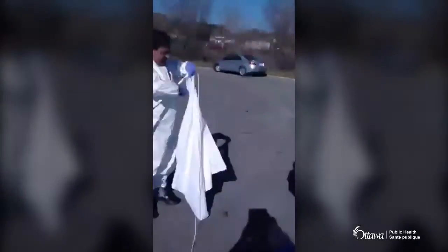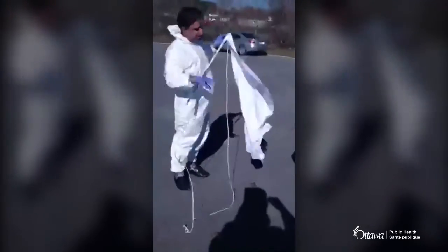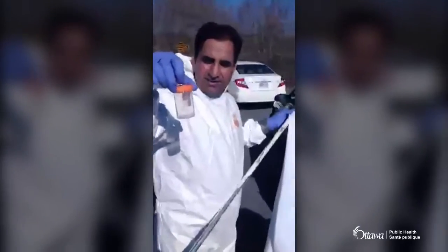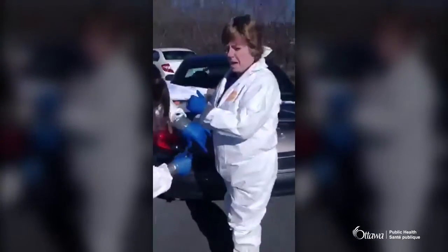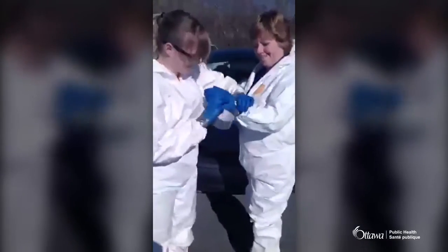Basically what they do is use this dragging fabric and drag it across the grass in the field. The ticks jump onto the fabric and then they pick them off every so often to take samples. There's a little bottle where they'll keep the ticks. This is one of the most effective ways to trap ticks. The most effective methods are this drag technique or trapping small mammals to see if ticks are on them, but we just trap ticks.